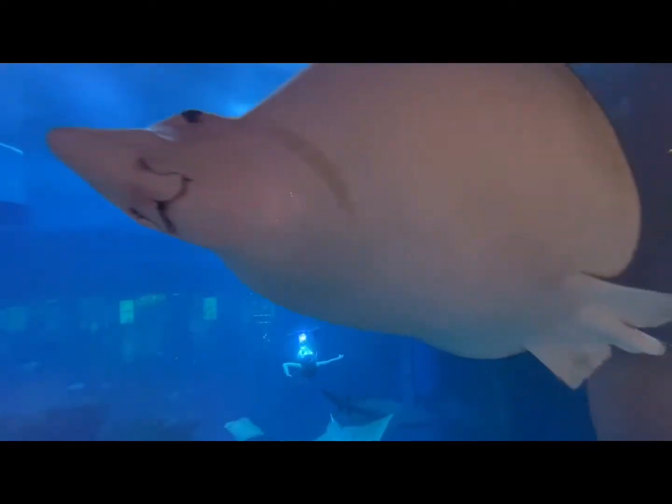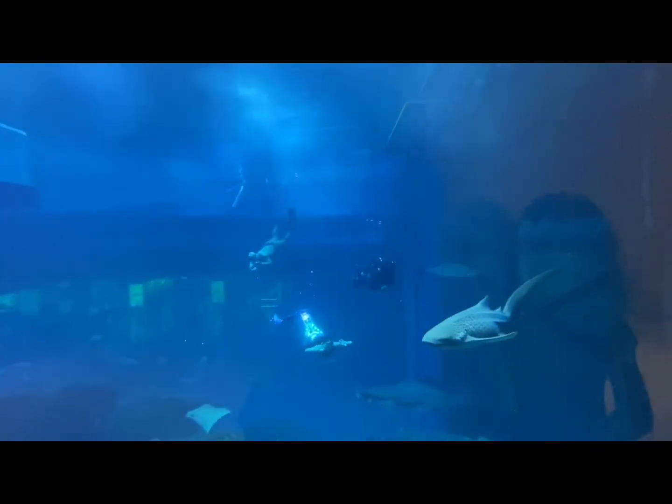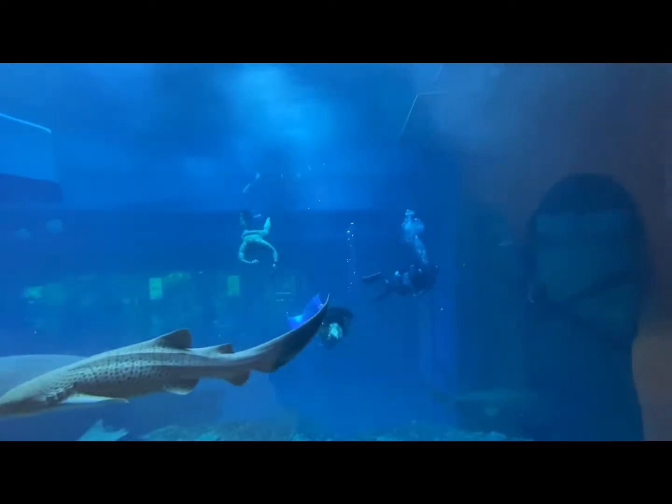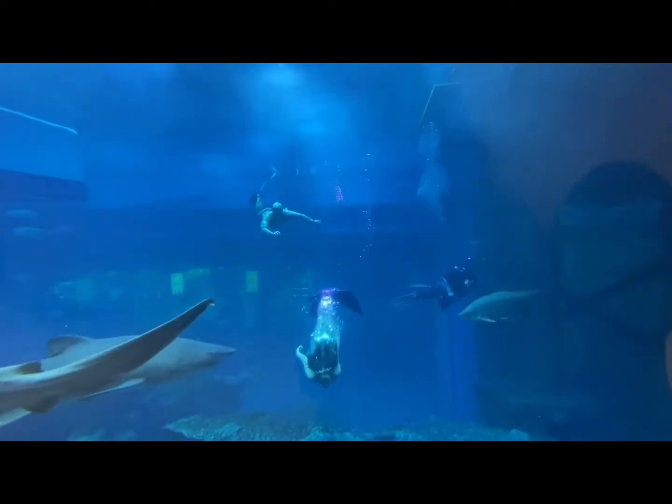Did you see that? Wow, it was cool. Look how bravely she swims under the shark. I would definitely not try that.